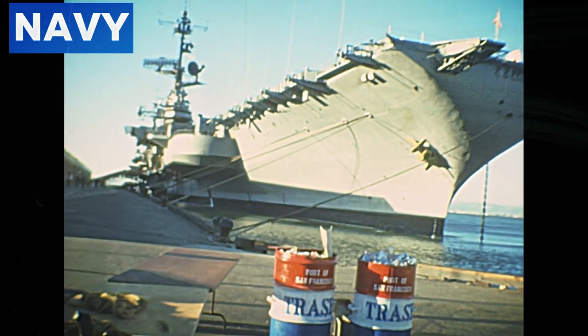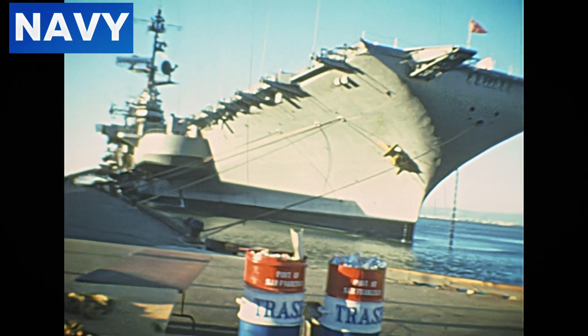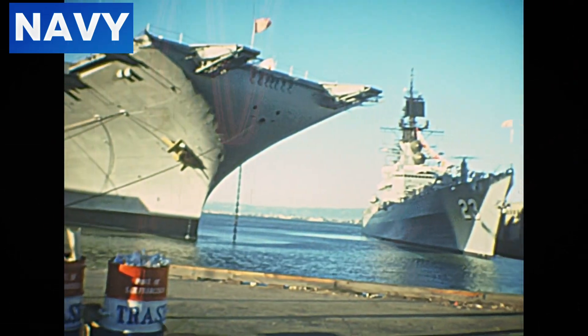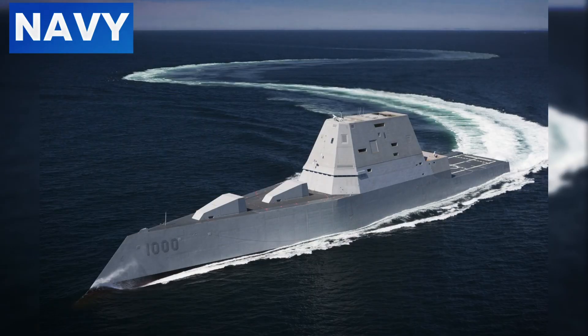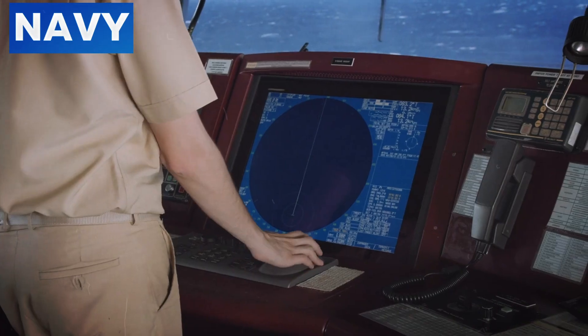The U.S. Navy has a long history of developing formidable warships, each generation surpassing the previous in terms of technology and firepower. The latest addition to this illustrious lineage is the USS Zumwalt, DDG-1000. This warship is not just advanced — it represents a revolutionary leap in naval warfare capabilities.